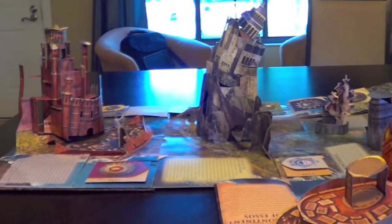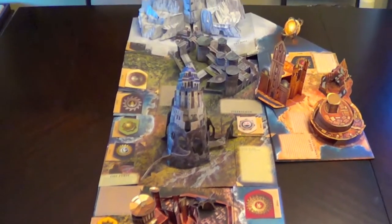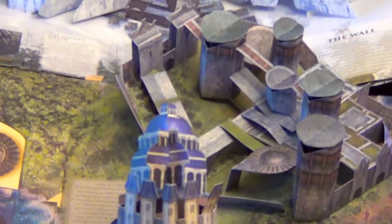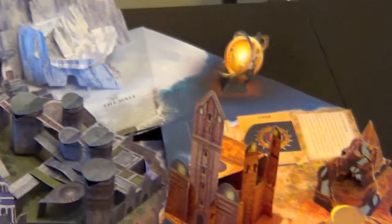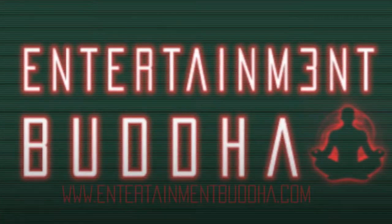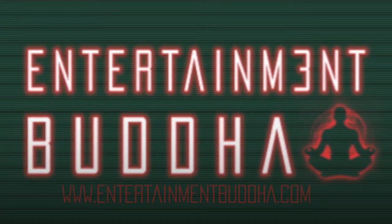Overall, this thing looks great. If you have enough room to display it, I recommend doing so in map form. For the price, it's a great addition to any Game of Thrones fan's collection. I highly recommend the Game of Thrones: A Pop-Up Guide to Westeros. I'm Matt Heywood with EntertainmentBuddha.com, making you a better geek one post at a time.